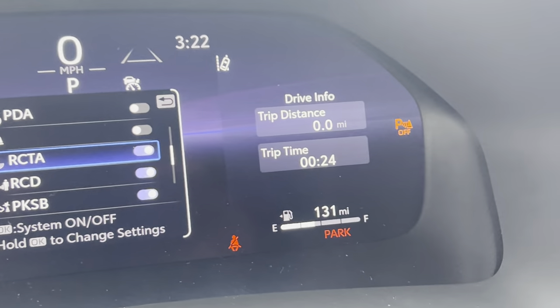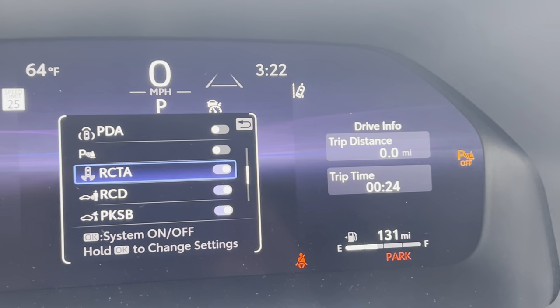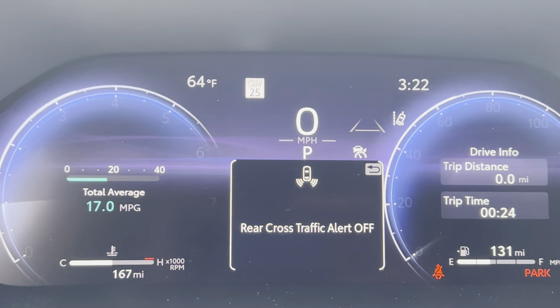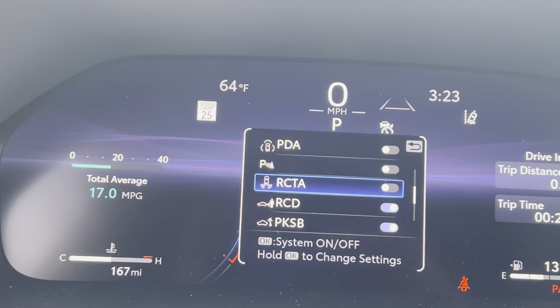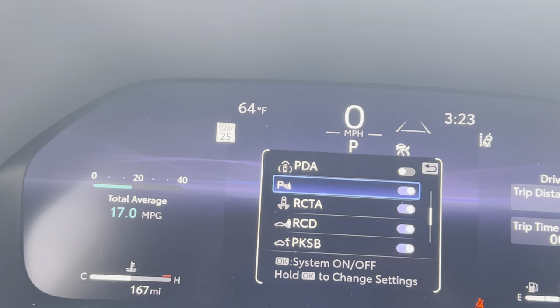That about covers the different parking support features in the new Toyota products. Figure out which ones work for you and which ones you want to leave off. Me personally, I turn off just the parking detection because, again, in my garage it drives me crazy. You make your decisions — you have the power — you can do whatever makes sense for your situation. I'm Steve Clifford, and I would encourage you to like and subscribe to my YouTube channel. It does help draw other people and draws more traffic to it. I do appreciate you watching.